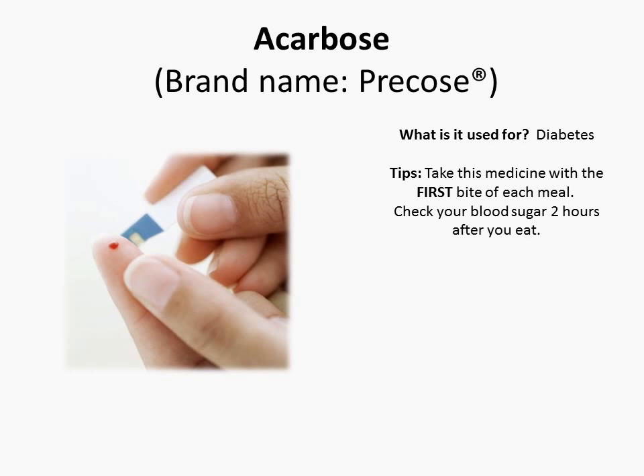Take this medication with the first bite of each meal. Also, when taking Acarbose, check your blood sugar two hours after you eat.